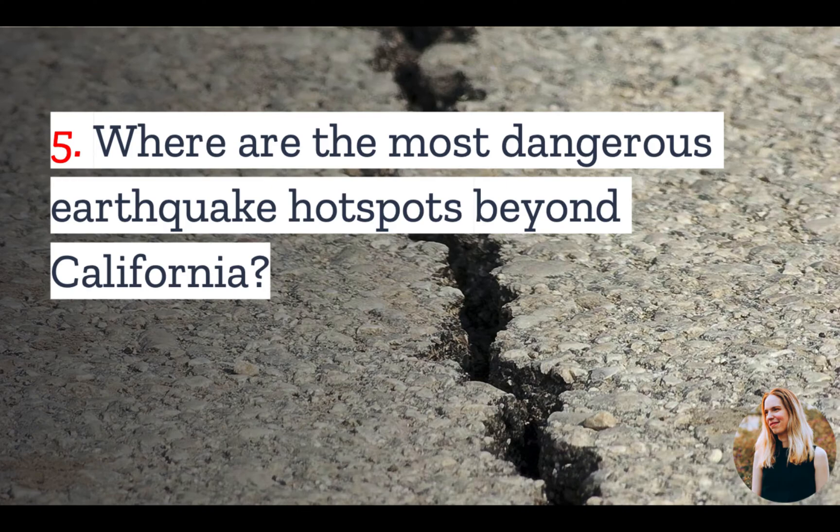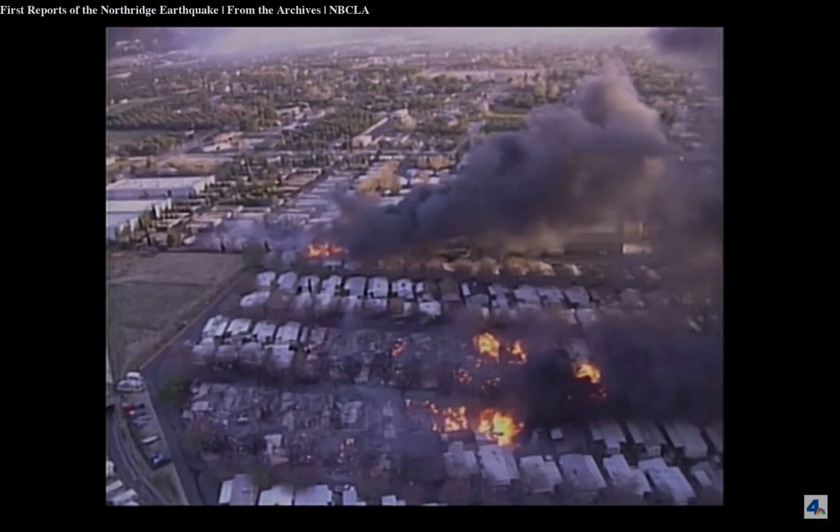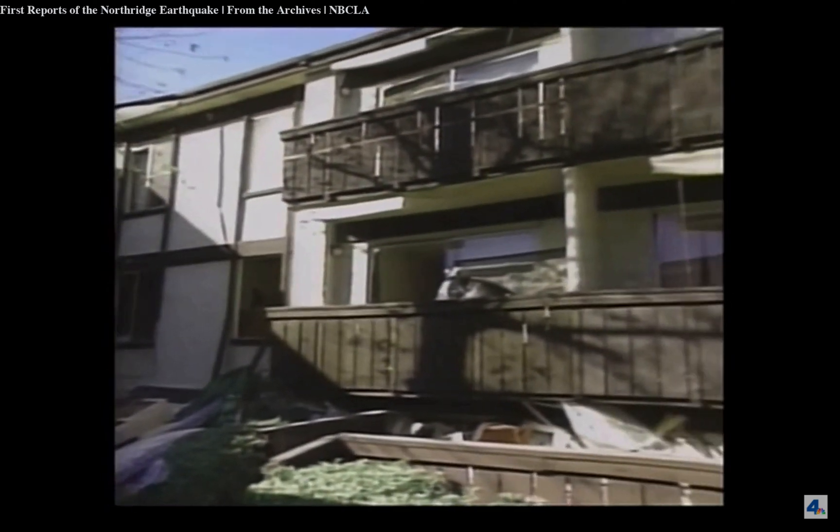And number five: it may surprise you to learn that California is not the only earthquake hotspot in the US. Further up the Ring of Fire, you have the Pacific Northwest, but also New Madrid, Missouri, Salt Lake City, Hawaii, and Alaska. So yes, much of the US is actually in an earthquake hotspot.